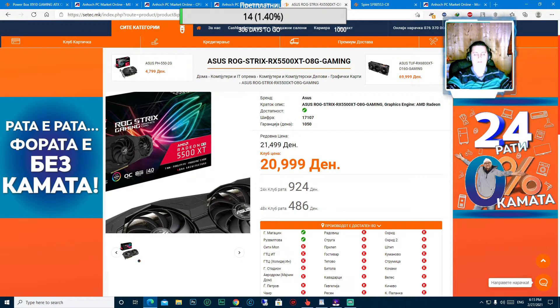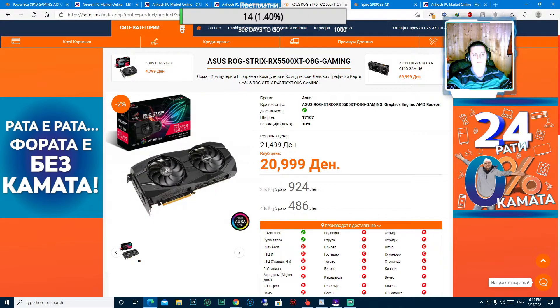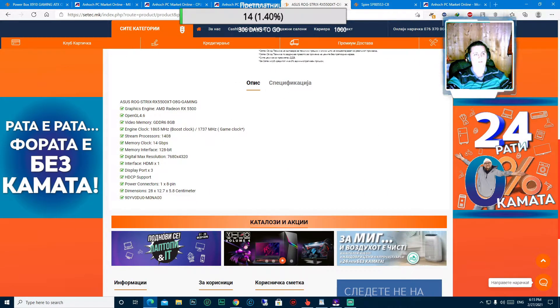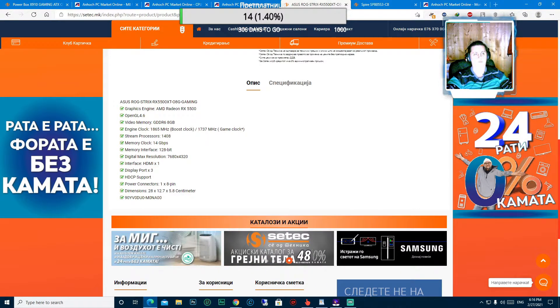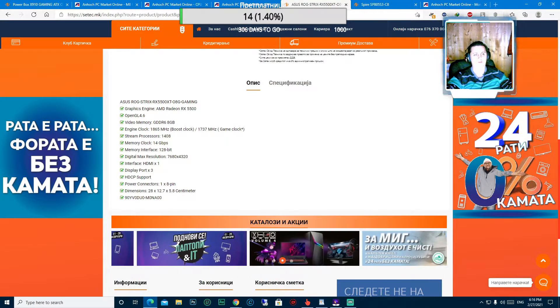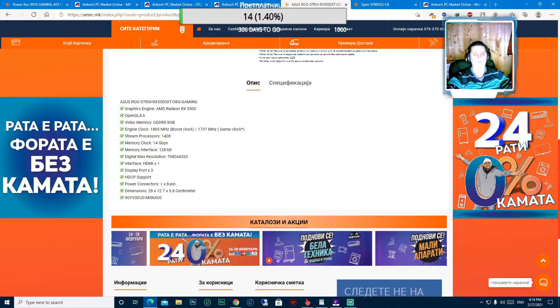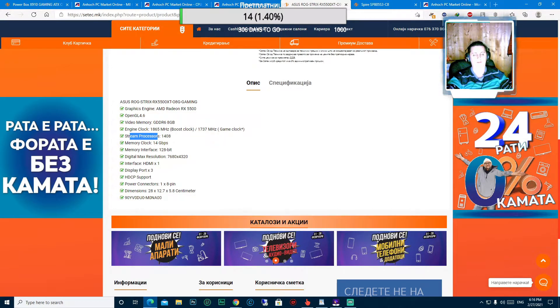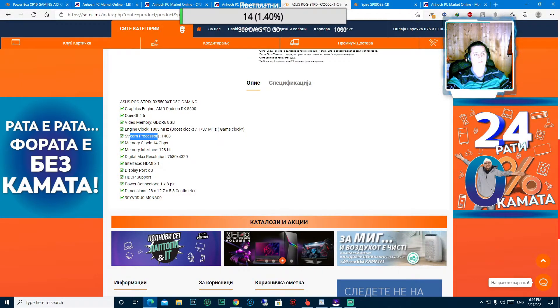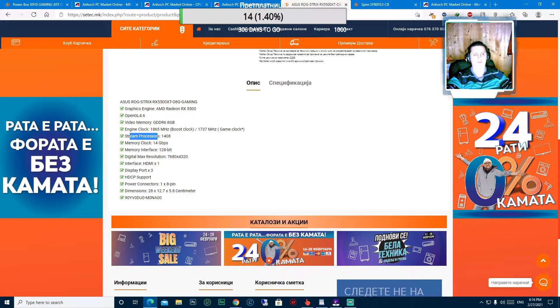Понатаму, графичката картичка е малце поскапа, но ги задоволува потребите на поголемиот дел на гејмерите. Нејзината цена е 20999 денари, или во евра 341 евро. Има графички енџин AMD Radeon RX 5500, OpenGL 4.6, видеомеморија GDDR6 8 гигабити, Engine Clock 1865 MHz, Boost Clock 1737 MHz, Game Clock, Stream Processor 1408, Memory Clock 14 гигабити по секунда, мемориски интерфејс 128-битен, поддржува дигитална максимална резолуција од 7680x4320.